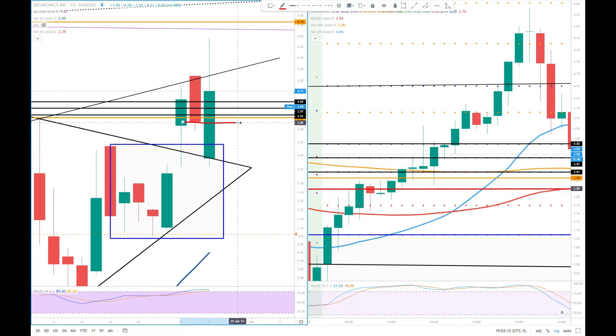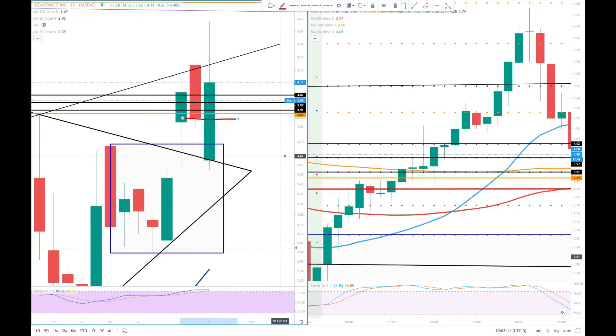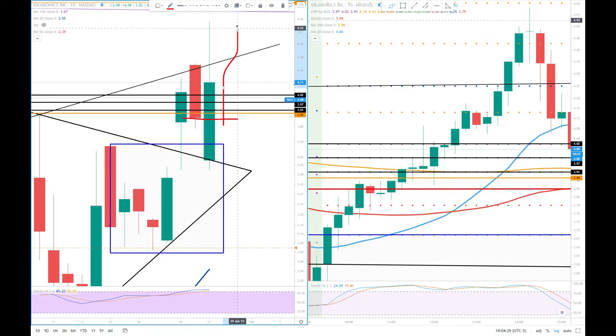Yesterday we discussed: if she wants to go upside, she has to break this yellow line — the previous week high — and these three black lines, which are today's CPR levels. If she breaks these lines above with a bullish candle, whether 5-minute or 15-minute, then we can see upside. That's what we discussed yesterday.